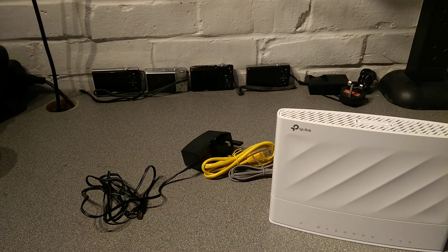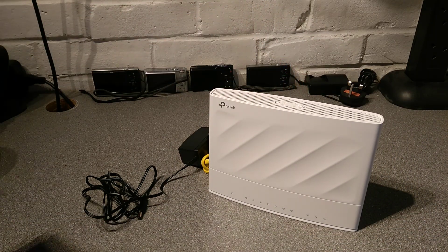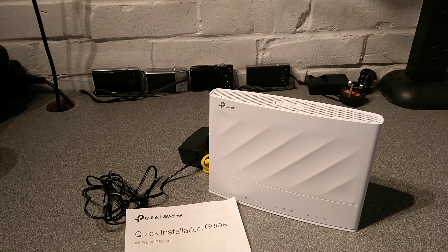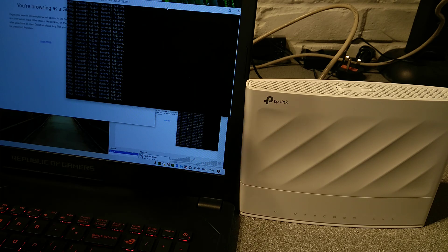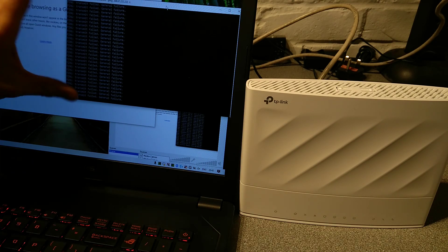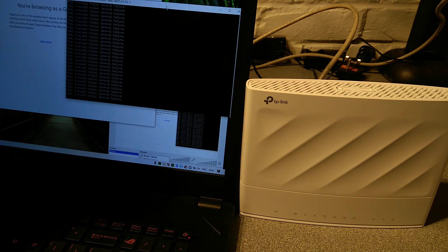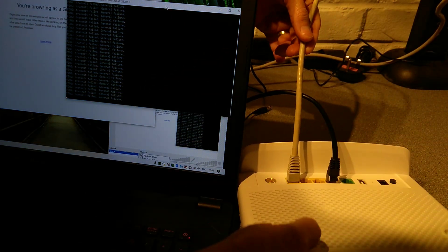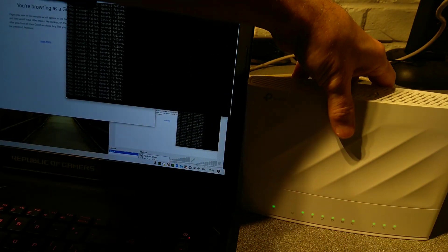We'll now move on to turning the device on and seeing how quickly it takes to boot and what the web interface looks like. On the laptop over here I've got it pinging the internet — I've got an Ethernet cable, the black cable, running into the back of the TP-Link router, and then the grey cable going into the WAN port of the router. Let's plug it in and see what the lights do and see how long it takes to boot.